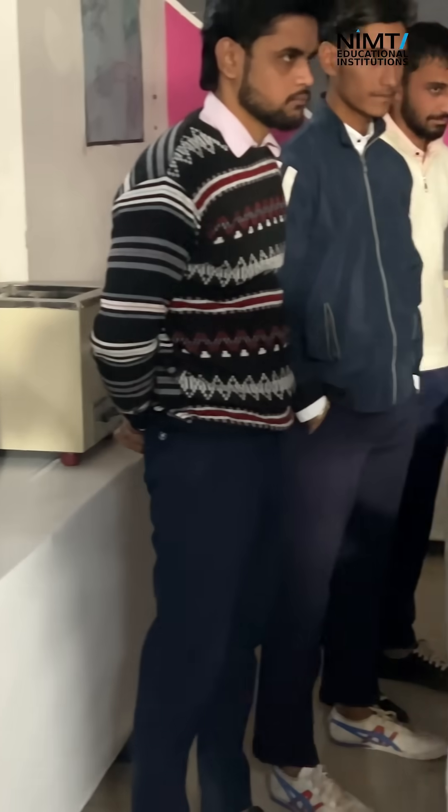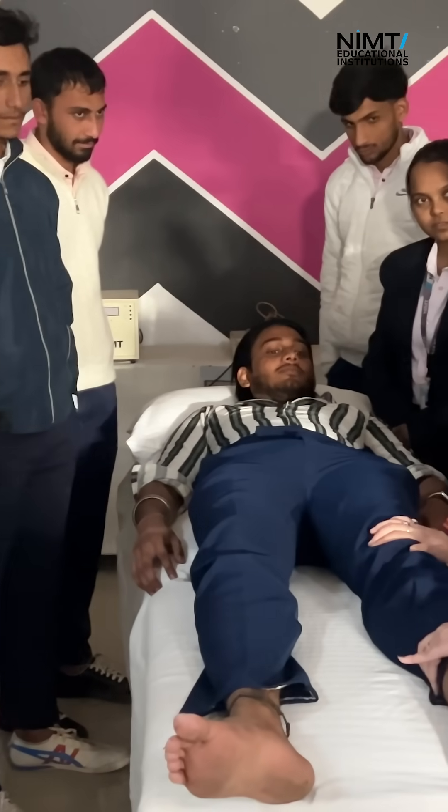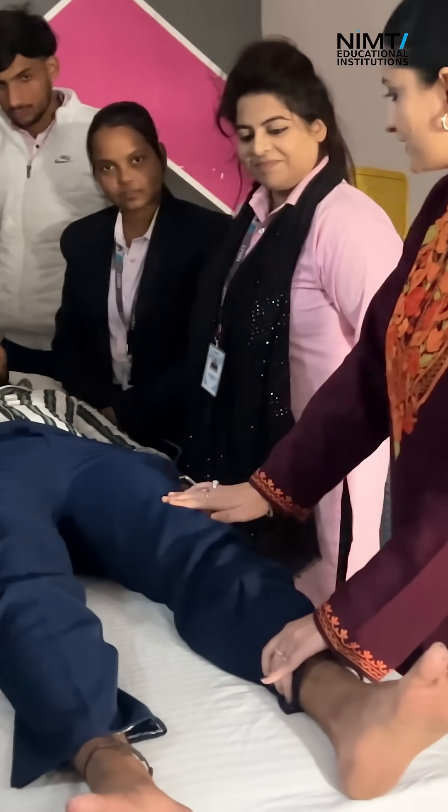At NIMT, we not only provide theoretical knowledge but we also cover practical knowledge for the betterment and to enhance the knowledge of the students, so that students can learn more and gain skills for their upcoming future.